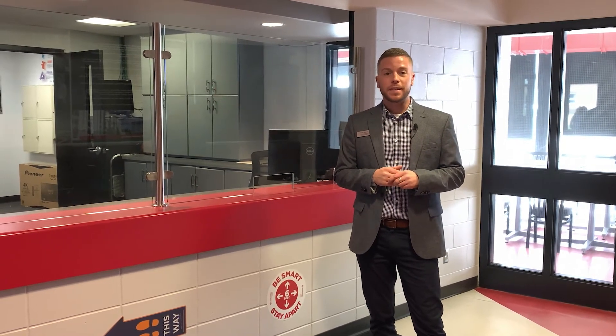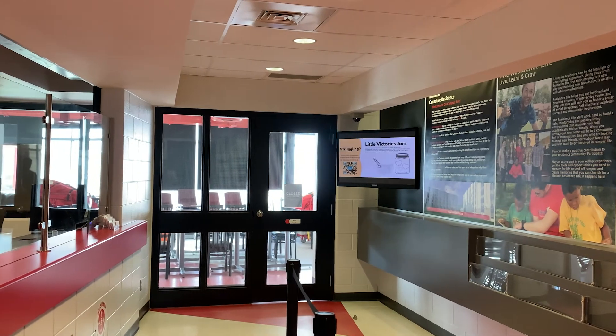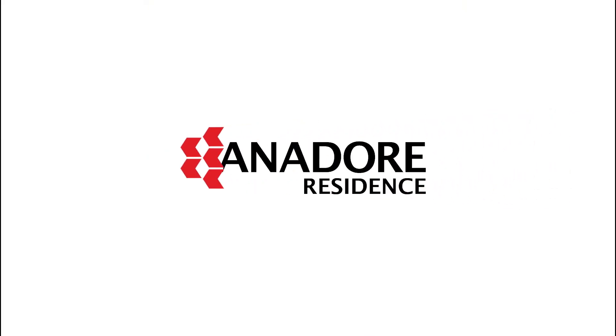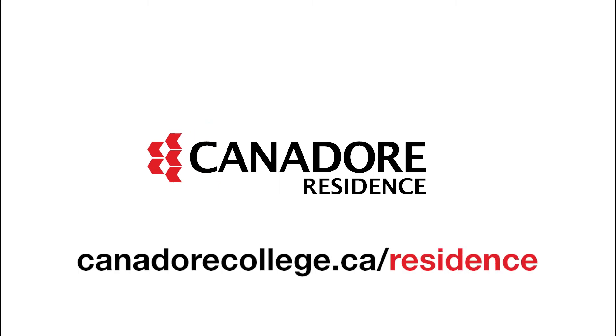For more information on our rates, payment plans and virtual tours, visit our website at canadorecollege.ca/residents and don't forget to follow us on Instagram, Canadore Residence Life. Thank you for taking the time to explore the Residence for Canadore College. We look forward to seeing you in the fall.